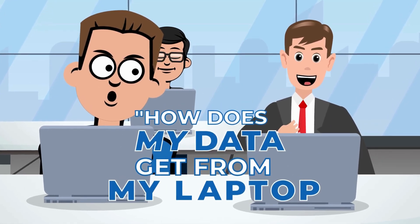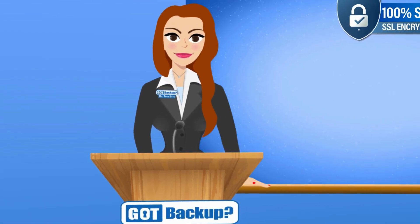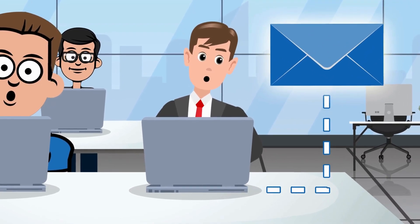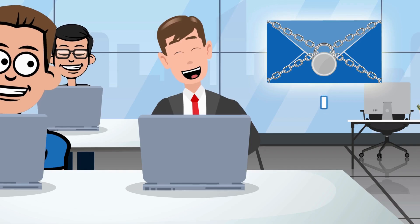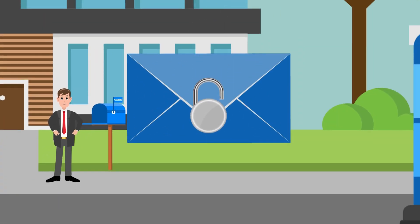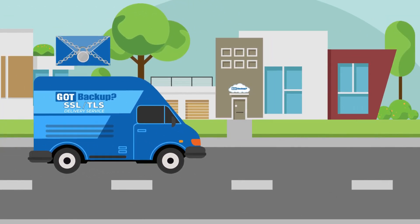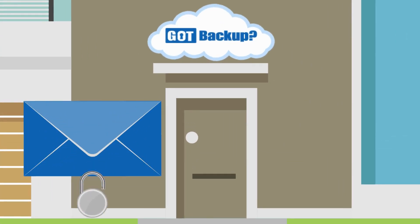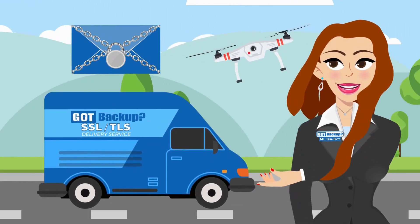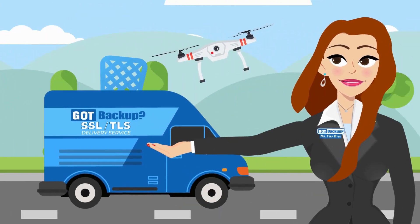How does my data get from my laptop to my GotBackup cloud without being intercepted? That is where SSL and TLS come in. SSL and TLS are protocols used to secure your communication over the internet — think of them like locks on a letter. Imagine sending a letter through the mail: SSL and TLS is like using a special envelope with a lock on it. Only the person you're sending the letter to can unlock it with a special key — in this case, your GotBackup cloud. So even if someone tries to peek at your letter while it's traveling, they won't be able to read it. This encryption keeps your personal data like passwords or credit card numbers safe from hackers.